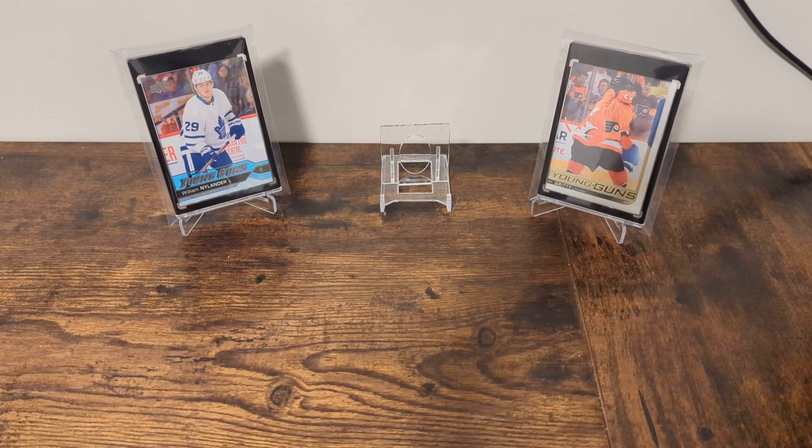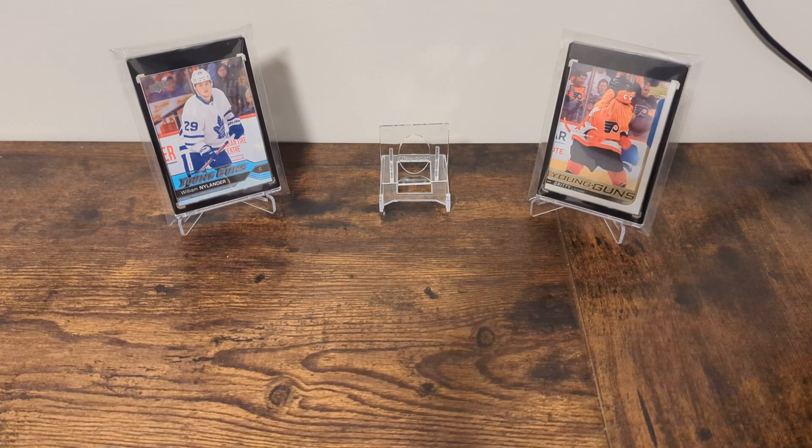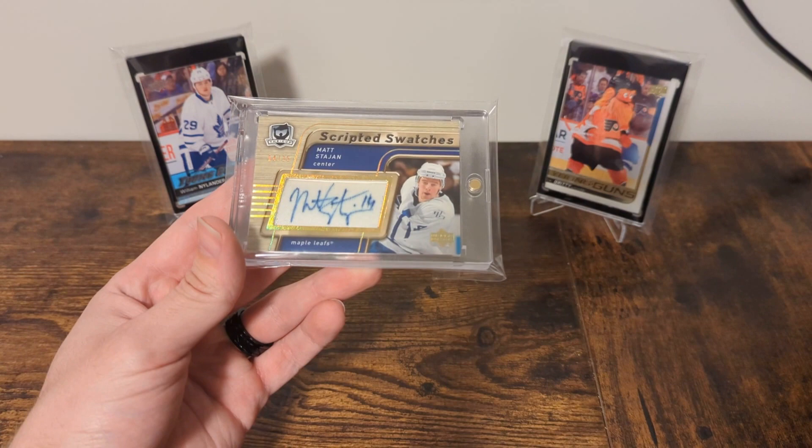As is my gimmick, I'm going to take a card from my PC and show it off. Today's card is from the most expensive set in my PC. It is from 05-06 The Cup, which if you know anything is the first year of The Cup — the Sidney Crosby and Alex Ovechkin year. It is the 05-06 Scripted Swatches, Matt Stajan, Patch Auto numbered 14 of 25, jersey numbered.